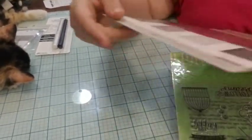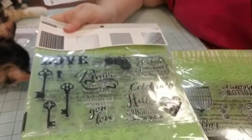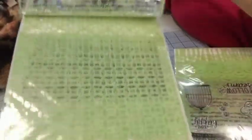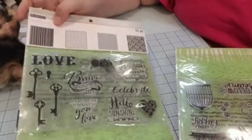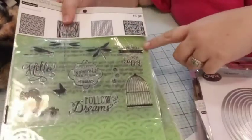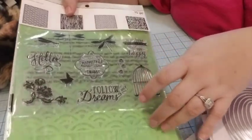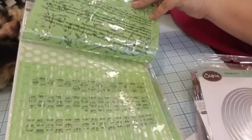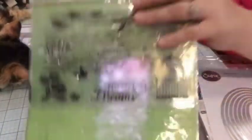I found these — they were three bucks. It's a stamps and stencils set, 15 pieces — not bad at all! I ended up getting this one with fireflies and wood grain. Let me show you what the stencils look like — here's what you get as far as stencils go.